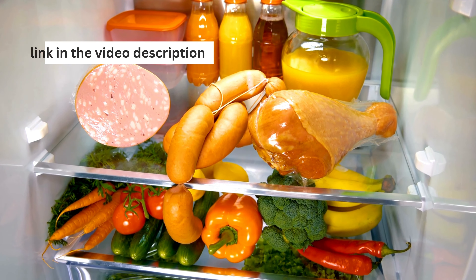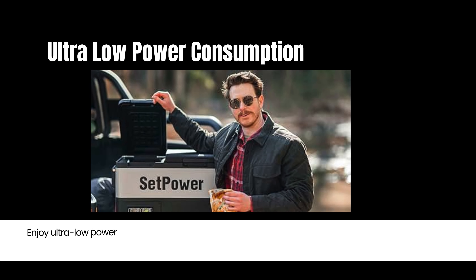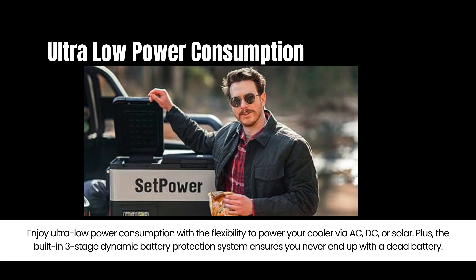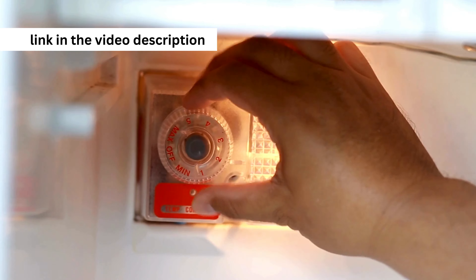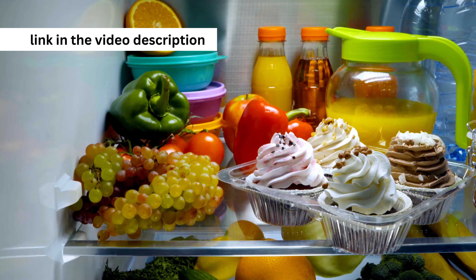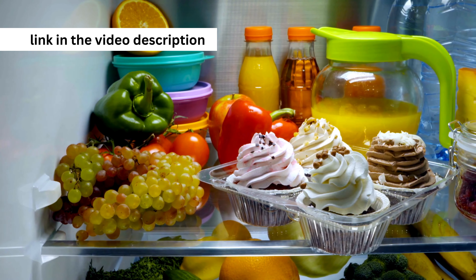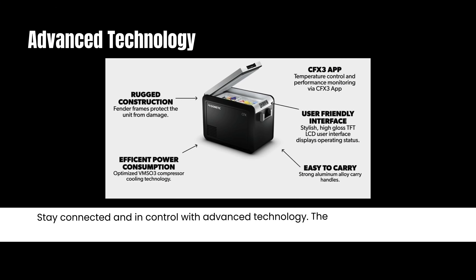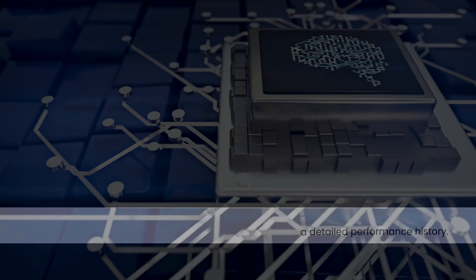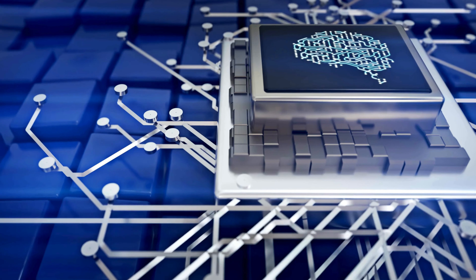Enjoy ultra-low power consumption with the flexibility to power your cooler via AC, DC, or solar. Plus, the built-in three-stage dynamic battery protection system ensures you never end up with a dead battery.